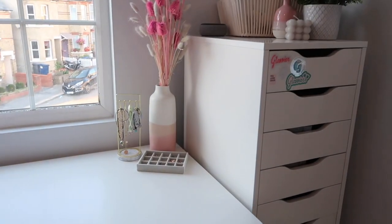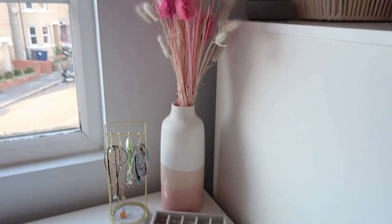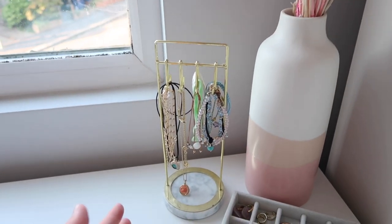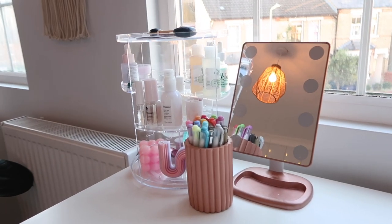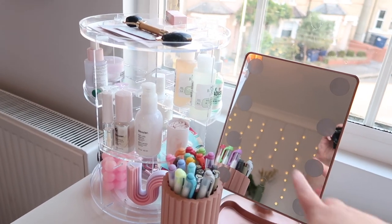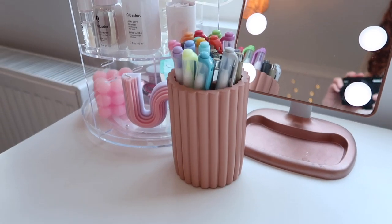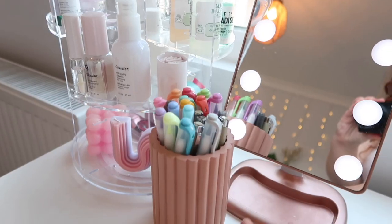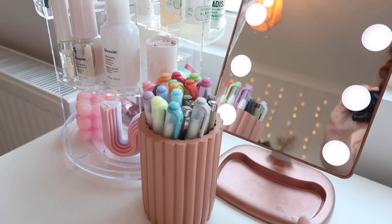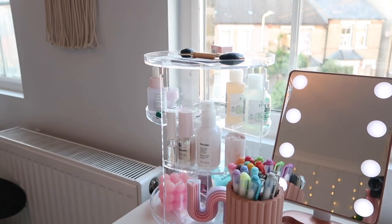Back to the desk - in this corner I've kept it pretty similar, with my pampas grass, a jewelry stand, and a jewelry organizer which mainly has my earrings in it. On this side it's quite different to before. Firstly I have my light-up mirror, which I think is called a mini Hollywood mirror. Then I have this pen pot holder from the Habitat section in Sainsbury's - it fits all my pens perfectly and the color matches the mirror really well.